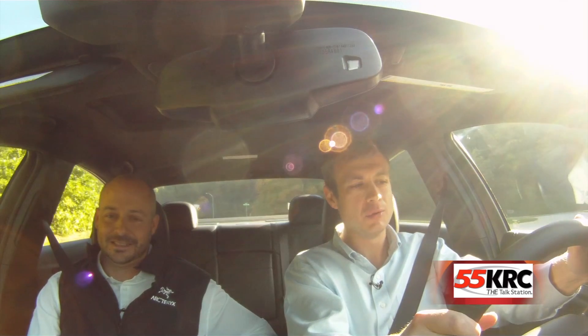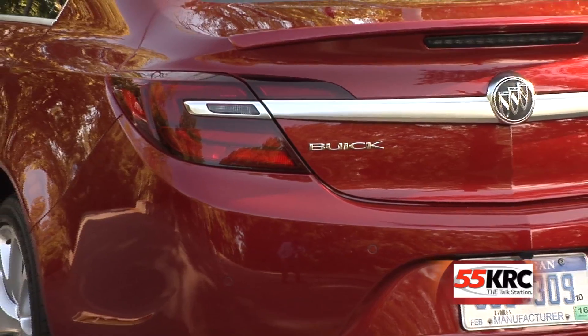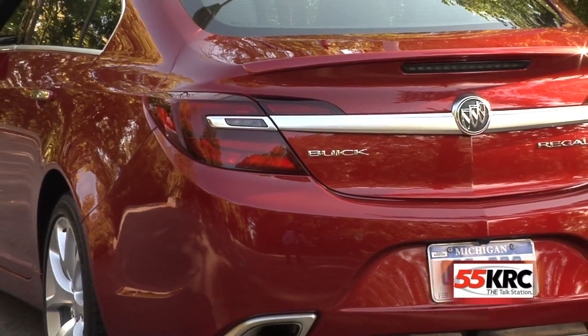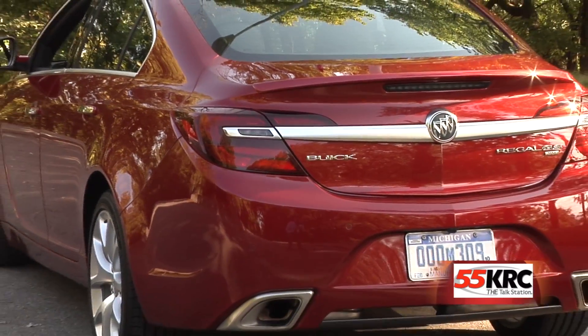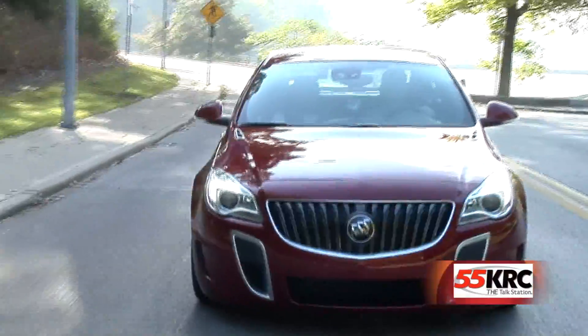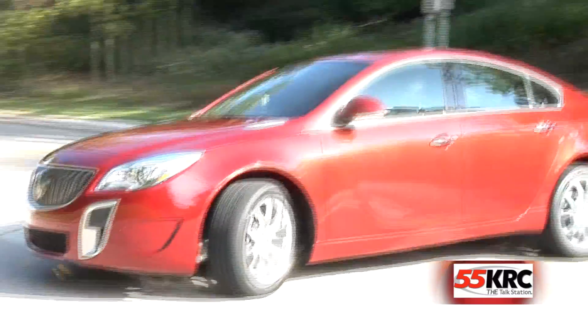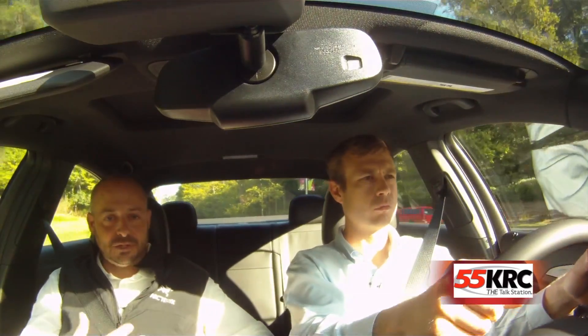That's something you could not do with an American car five or ten years ago. So this vehicle, and really the entire Buick lineup today, provides something to consumers that has been missing in the marketplace for a long time. And that's this luxurious quality packaged with great handling and a great performing vehicle.